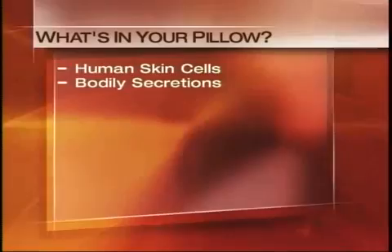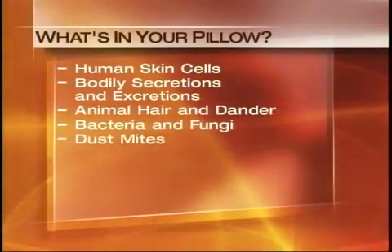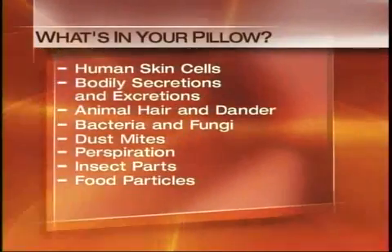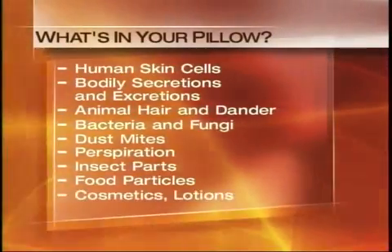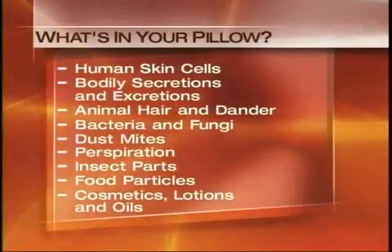One of the dirtiest places in the home, in the top three. Let's talk about mattresses and pillows and what they can contain. Here's a partial list of what you can find on the typical pillow: human skin cells, bodily secretions and excretions, animal hair and dander, bacteria and fungi, dust mites, perspiration, insect parts, food particles, cosmetics, lotions, and oil. Is it the dirtiest room in the house? Actually no — the kitchen is the dirtiest room, but the bedroom is a close second.